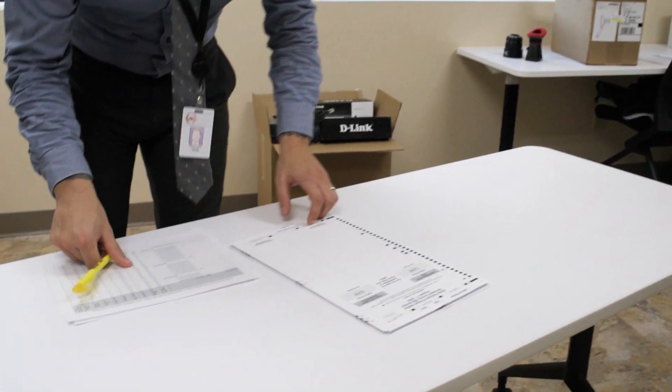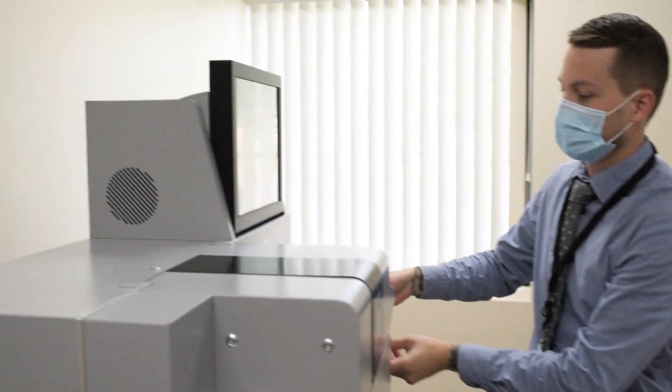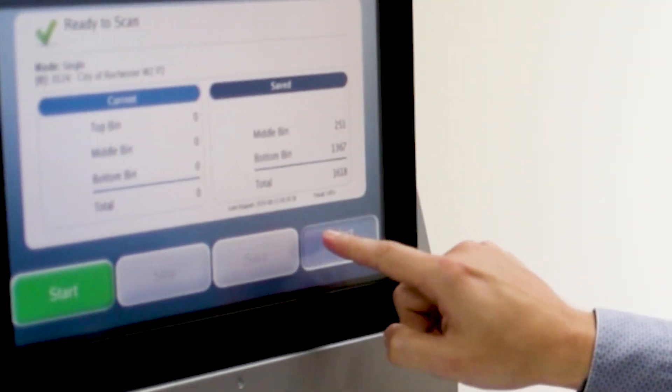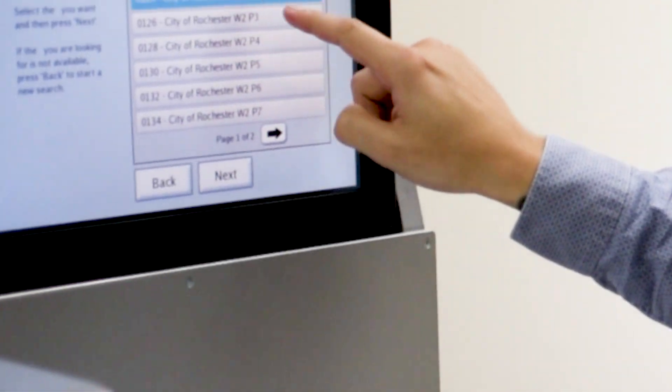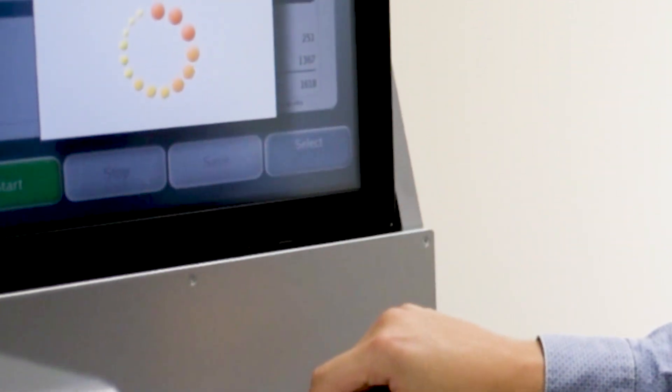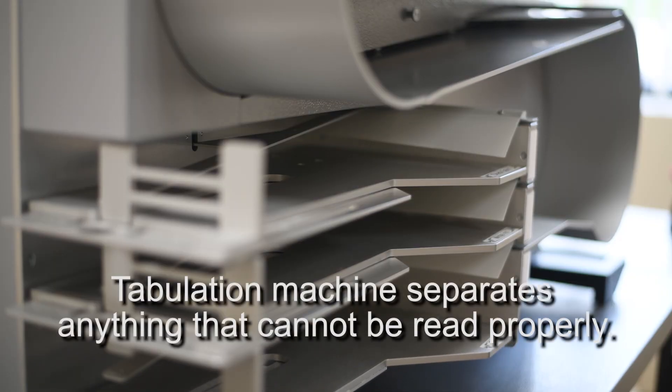Our central count tabulation machine uses similar technologies as what you're used to seeing at the tabulators at your polling location on election day, but they can read and process those ballots at a much higher speed. The central count machine has functionality that will recognize certain issues with the ballots and separate out anything that the machine can't read properly.